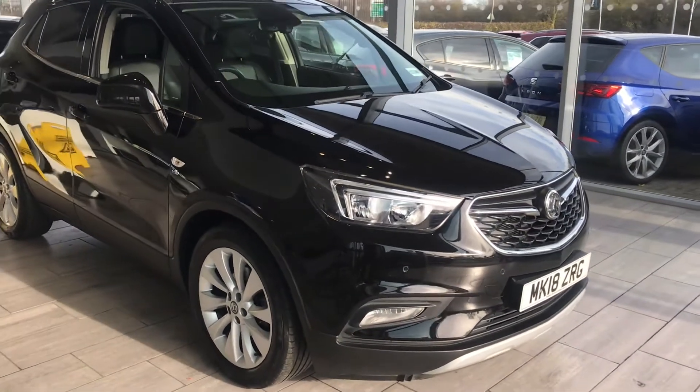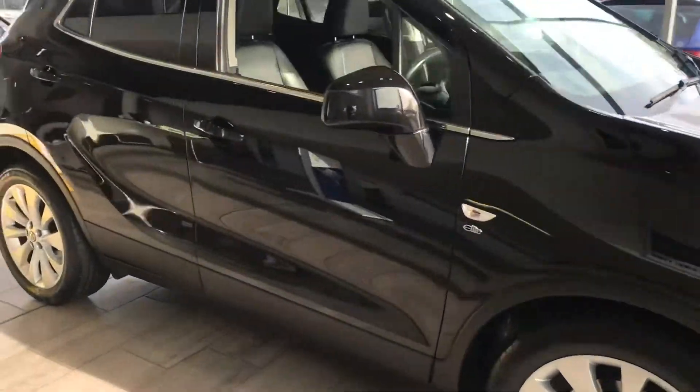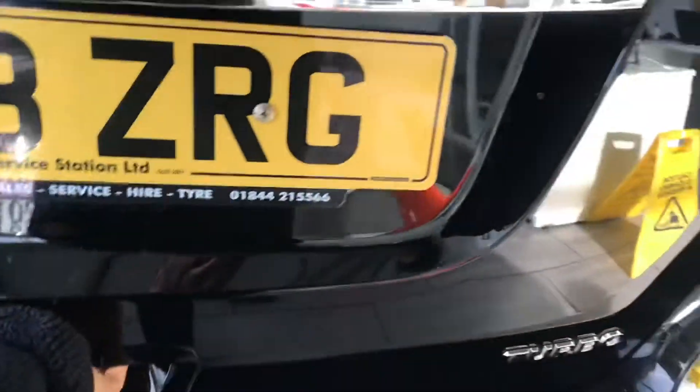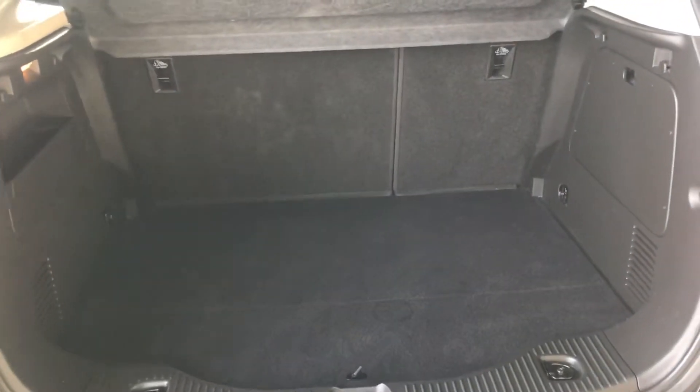As you can see with this Elite model, you've got the front parking sensor, and as we go around you've also got the rear parking sensor. Let's have a look inside the boot — you've got great boot space so you can put everything in there.